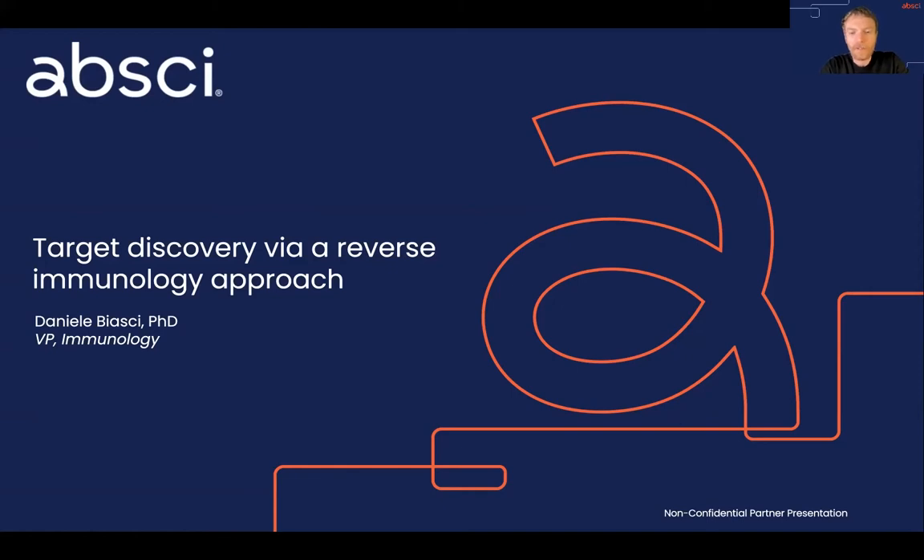Hi everyone. I'm Daniel Biassi, and I am VP of Immunology at APSci. Today, I want to give you a quick presentation and give you a flavor of the antibody and target discovery program we are currently working on.